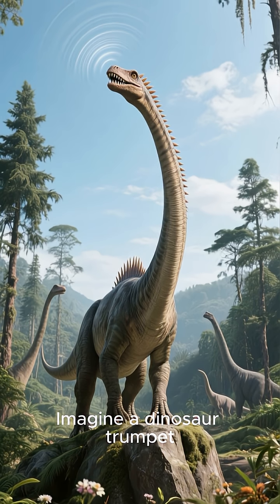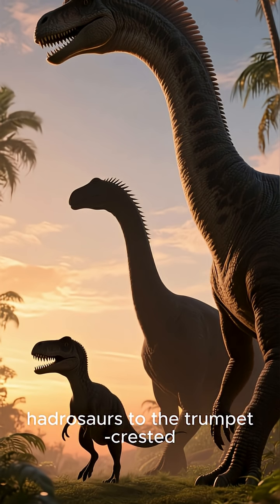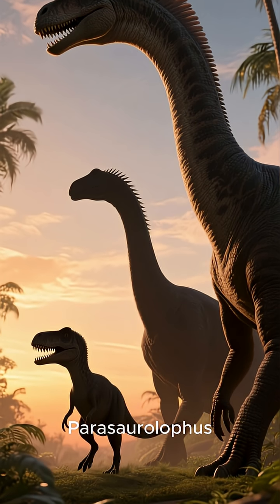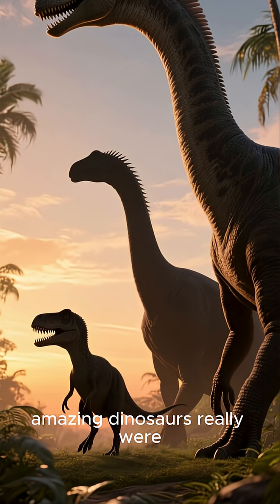Imagine a dinosaur trumpet echoing through the Cretaceous forest. So from small, flat-headed hadrosaurs to the trumpet-crested Parasaurolophus, this evolution story shows how amazing dinosaurs really were.